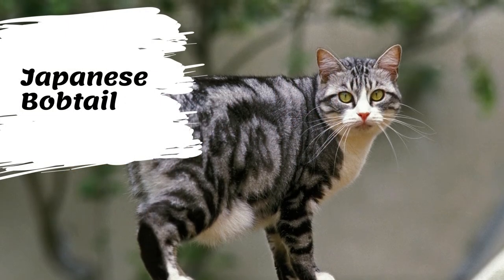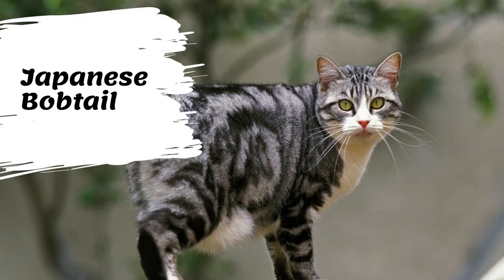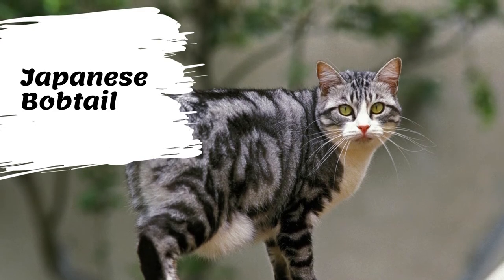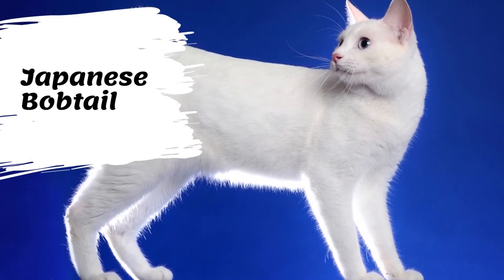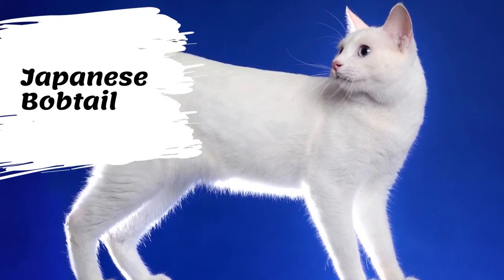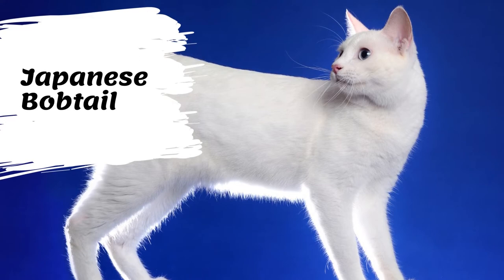The Japanese Bobtail is a medium-sized cat that weighs five to ten pounds, with males typically weighing more than females. They have long lean torsos and strong muscular bodies. Their back legs are slightly longer than their front legs, and they have high cheekbones, oval eyes, and long noses.